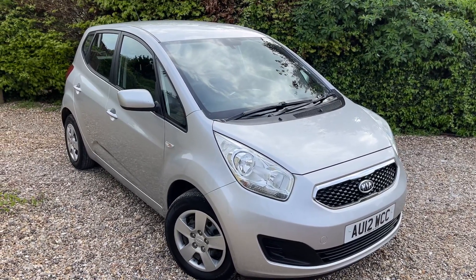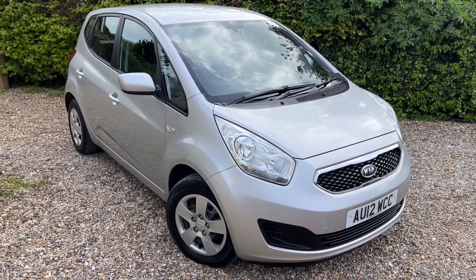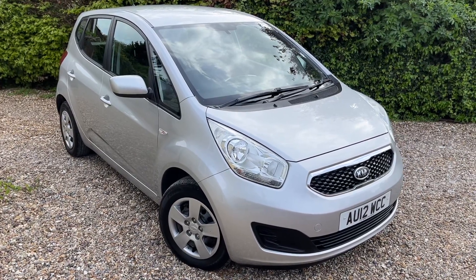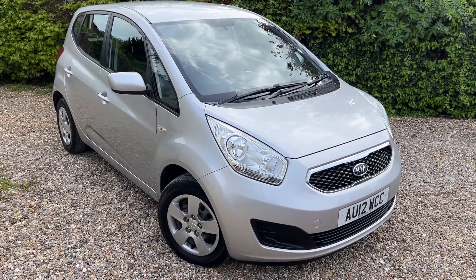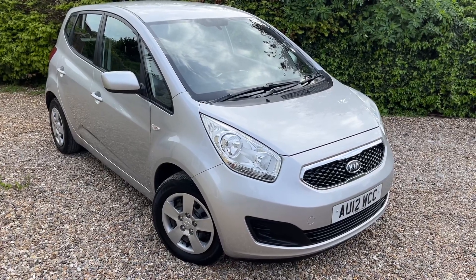For more information, have a little look on our website — it's murfinmotorcompany.co.uk. There you'll find all of our contact information. Best thing to do if you're interested in the car is pick up the phone and give us a call. We can take your car in part exchange. Usual dealer facilities. Thanks for watching this one and we'll see you on the next one. Bye now.